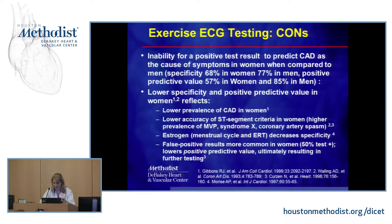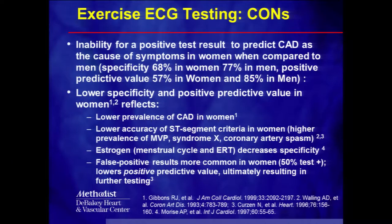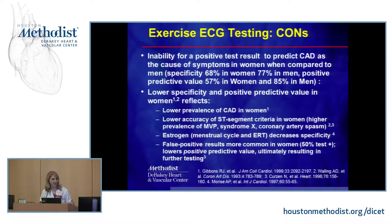There are problems with an exercise ECG. If it's positive, it doesn't predict coronary artery disease as a cause of symptoms in women compared to men — the specificity or positive predictive value is very low. About 50% of the time it will be positive in women, so it's essentially a coin flip. Why is it less accurate? There's a lower prevalence of coronary artery disease in women who can exercise, and the ST segment criteria can vary with mitral valve prolapse, coronary vasospasm, microvascular disease, estrogen replacement therapy, and endogenous estrogens across the menstrual cycle. These false positives result in further testing and a lot of anxiety for women.